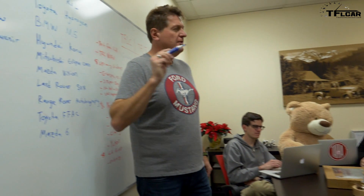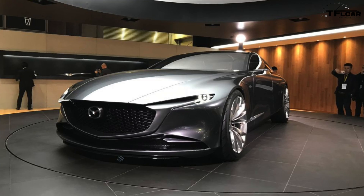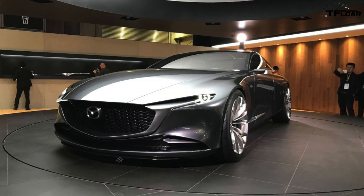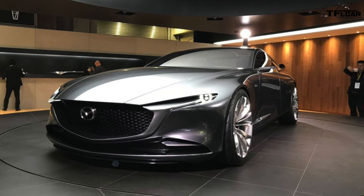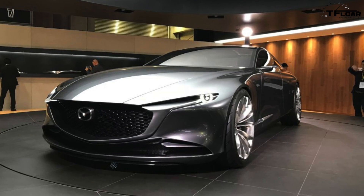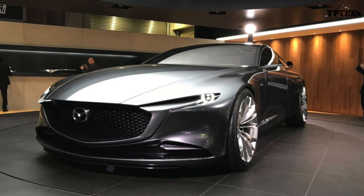Can we agree that the most beautiful car there was the Mazda Vision Coupe? That was spectacular — absolutely gorgeous. We interviewed the designer, who we've interviewed before and who has worked on the CX-5 and a whole bunch of other vehicles.